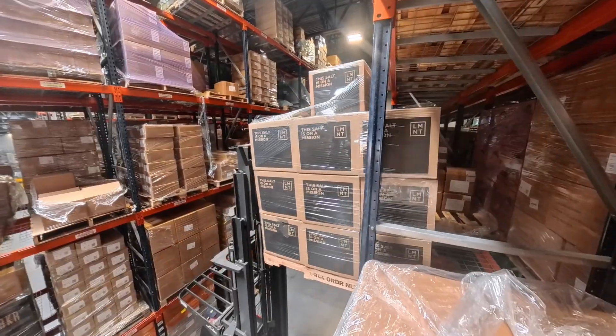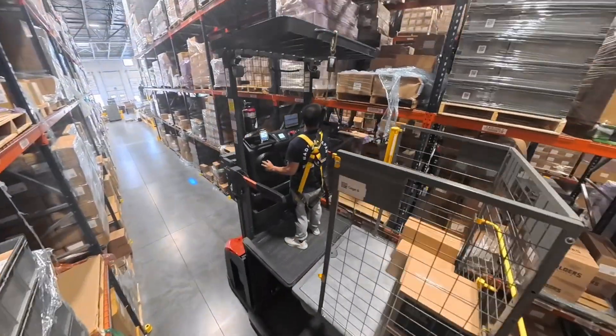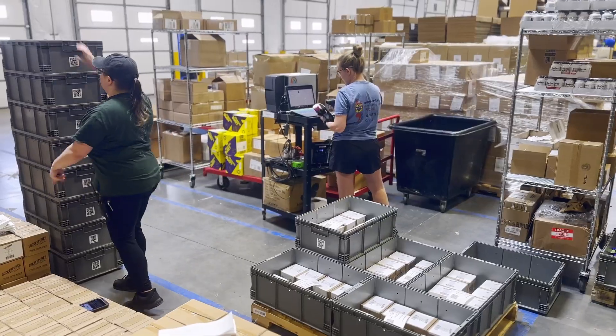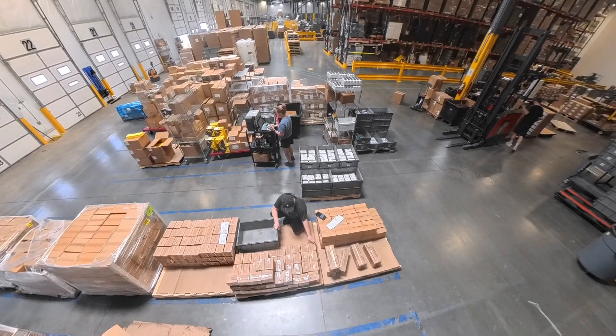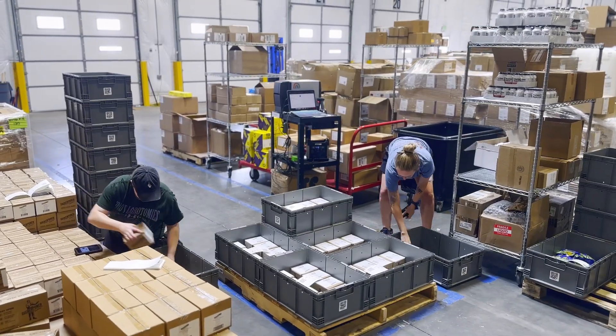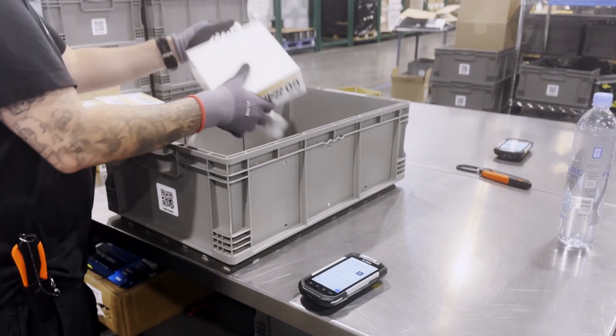After inspection, the pallets are moved to a temporary storage area until they're ready to be inducted into the robotic picking system. To prepare the inventory for robotic handling, products are transferred from their cardboard cases into standardized plastic totes in a process called decanting. Standardizing containers ensures the robots can handle every item consistently and efficiently.